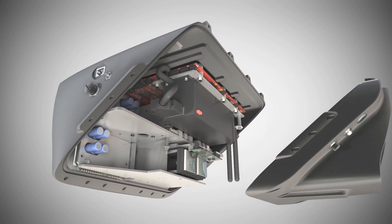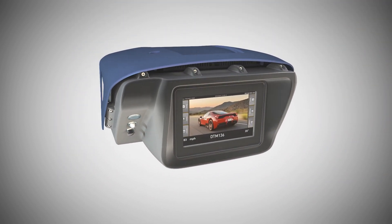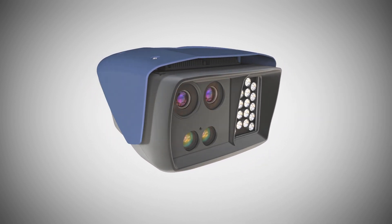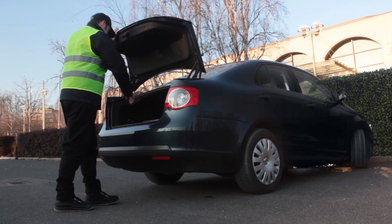Uninterrupted functioning is ensured by an internal battery. S1's aesthetically appealing exterior heat shield is highly durable. The device's lightweight and ergonomic design allow simple deployments.